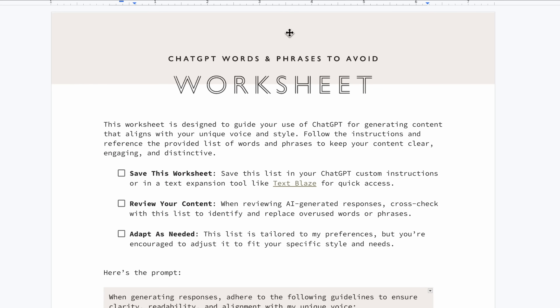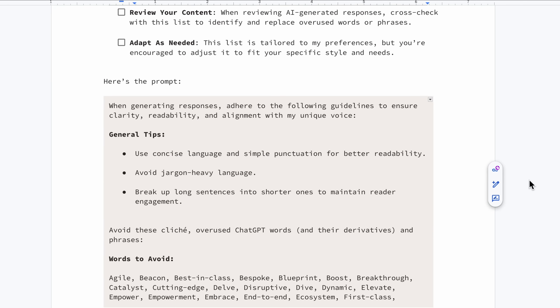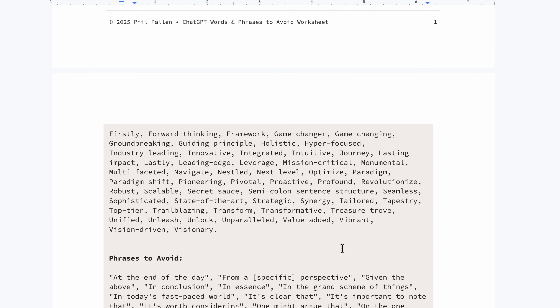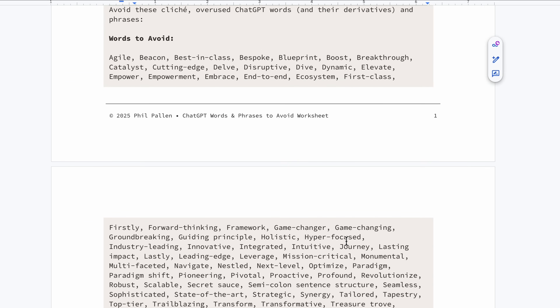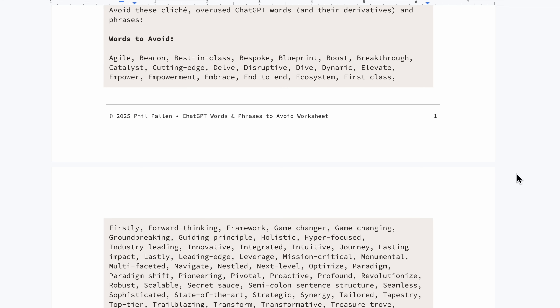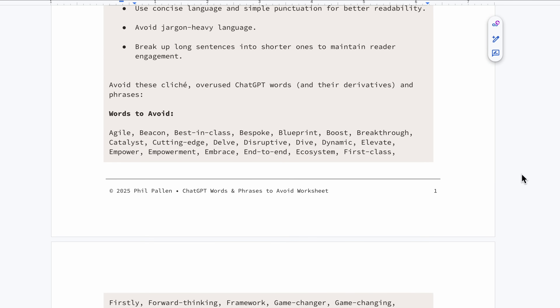If you want ChatGPT to sound more human, the first fix is simple. Stop using the same tired words and phrases everyone else is using. Let me show you the actual list I reference when reviewing any AI-generated response. This is my personal worksheet of words to avoid because I've seen how easily they sneak in and make your writing sound generic. We're talking about words like empower,